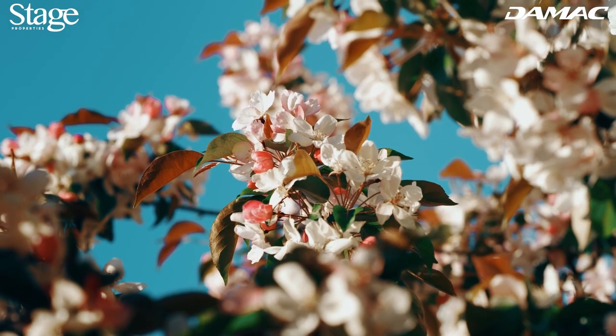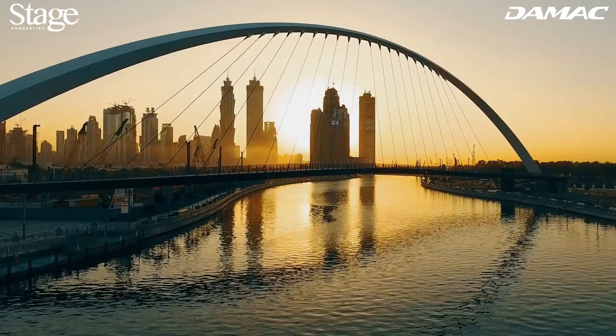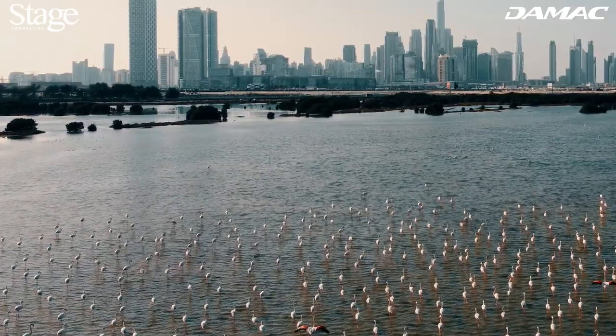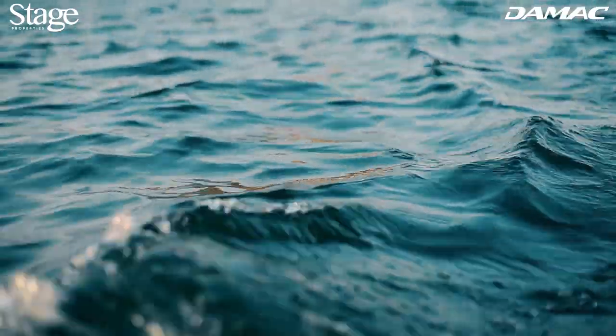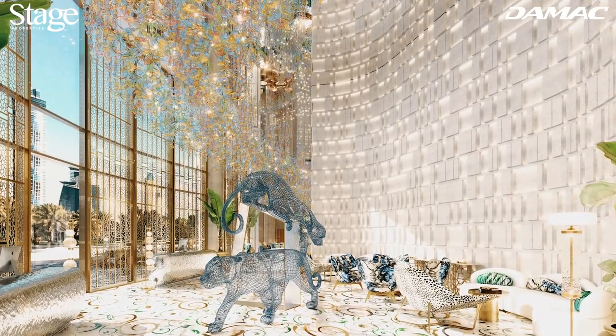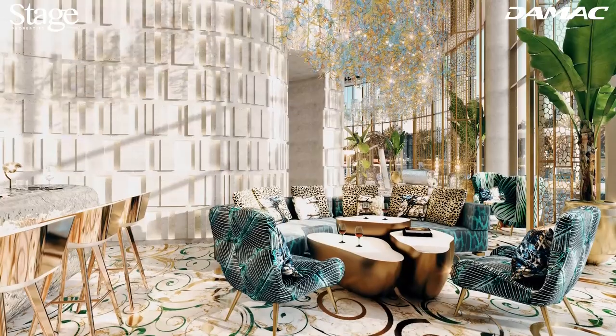In a Dubai first, Cavalli Couture offers previously unseen panoramas. Here you see Saffa Park's trees, plants, and flower-lined pathways on one side, and a sweeping vista of the Dubai Canal, Business Bay Crossing, and the placid waters of the Gulf on the other.